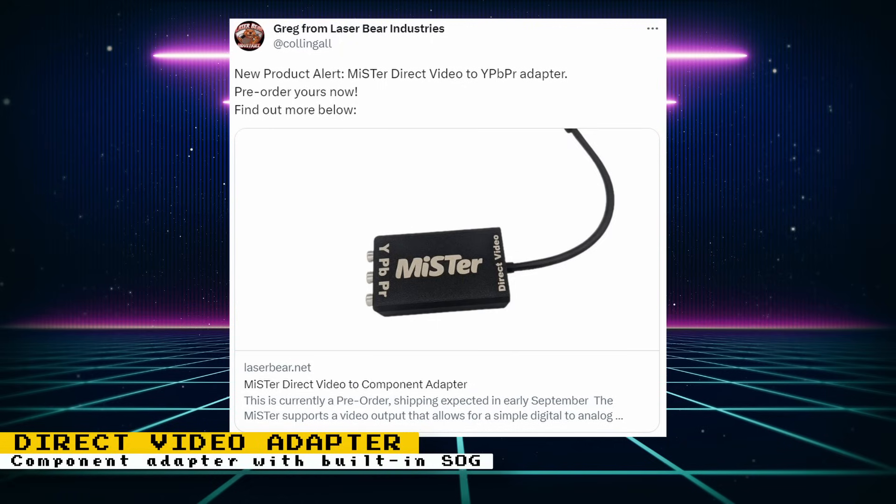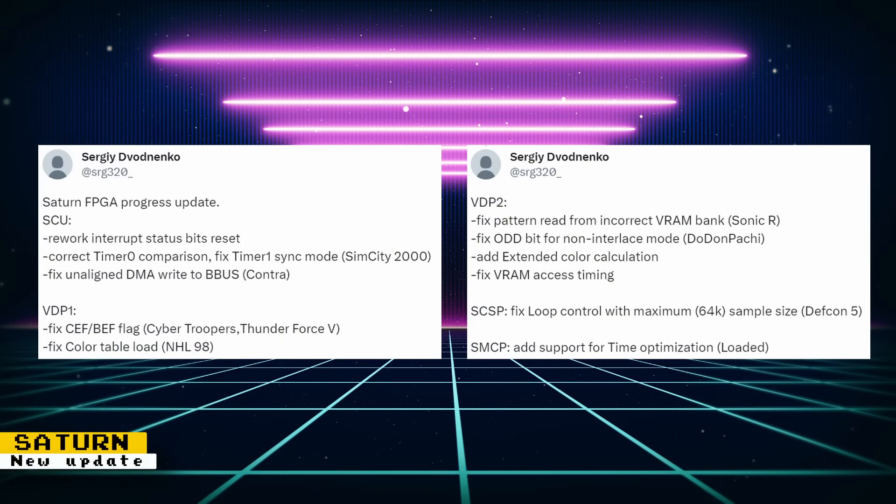The adapter is currently in pre-order phase. There's also another update to the Saturn core: SCU fixes that affected Sim City 2000 and Contra; VDP1 fixes that affected Cyber Troopers, Thunder Force 4, and NHL 98; VDP2 fixes that helped Sonic R and Dungeon Patchy; an SCSP fix that affected Defcon 5; and an SMCP fix that added support for time optimization, which affected the game Loaded.